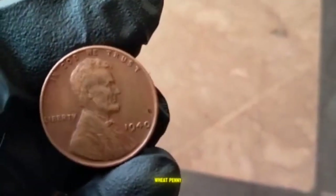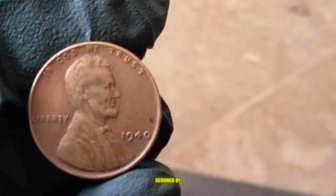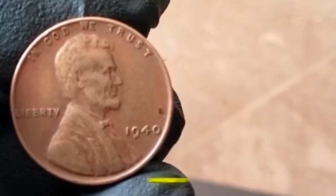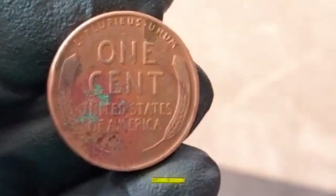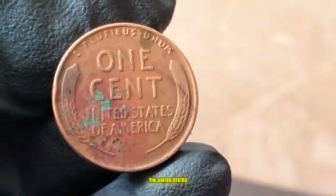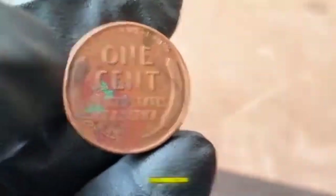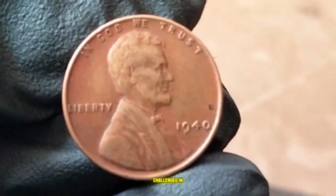1940 Lincoln Wheat Penny — History and Design. The Lincoln Wheat Penny, designed by Victor David Brenner, was first minted in 1909 to commemorate the 100th anniversary of Abraham Lincoln's birth. The 1940 edition features Lincoln's profile on the obverse and two wheat stalks framing the words 'one cent' on the reverse. By 1940, the United States was emerging from the Great Depression and on the brink of World War II, marking significant change and challenges in American history.